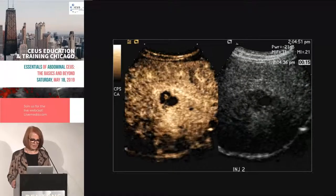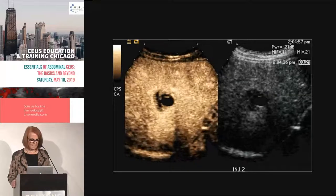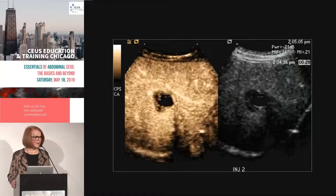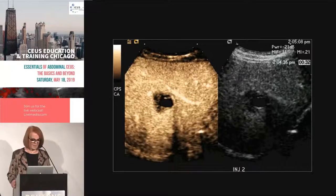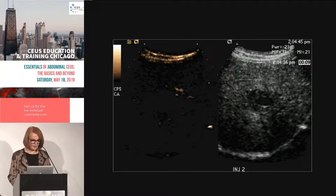So we inject the contrast. After the contrast, we can see there are thick septations with little nodules on them, and they're all enhancing. That solid lobulated margin enhanced — it hypoenhanced, not quite as enhanced as the rest of the parenchyma. Definitely not simple, and there is enhancement related to those abnormal solid components.